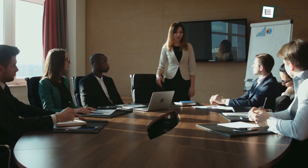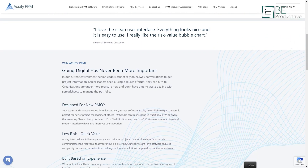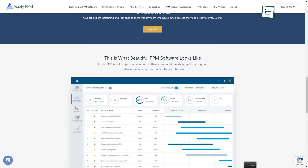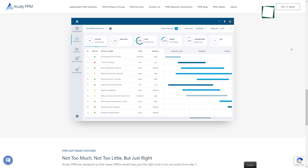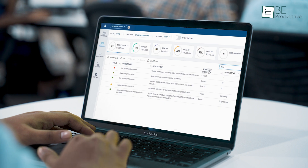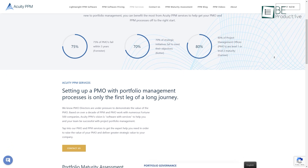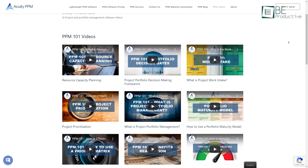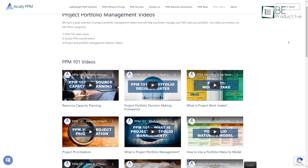Senior leaders cannot rely on hallway conversations to get project information in this changing world. Therefore, a single source of truth is needed. Introducing Acuity PPM, a project management software that can help leaders manage projects and portfolios at the speed of business. Unlike traditional PPM software which has a clunky and outdated user interface, Acuity PPM is different — it's a lightweight software tailored towards newer project management offices. It's simple to use and your teams will love it. Plus, it has a great selection of tutorial videos on its website regarding project management.